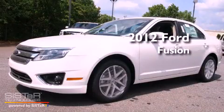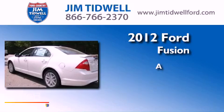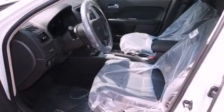This is a brand new 2012 Ford Fusion. Its top features include a power sunroof, heated seats, commercial-free satellite radio, and traction control and stability control systems.